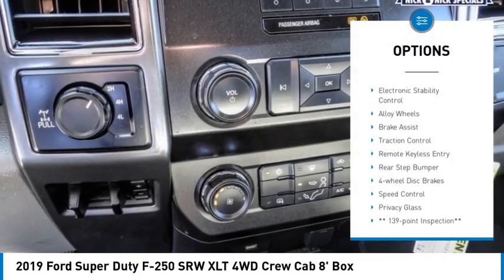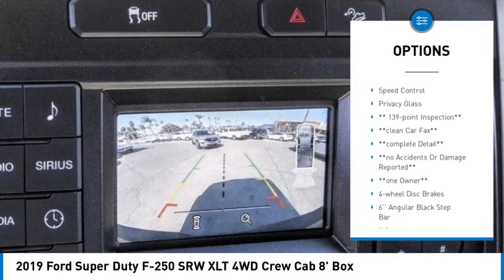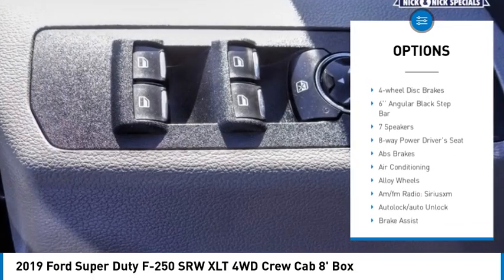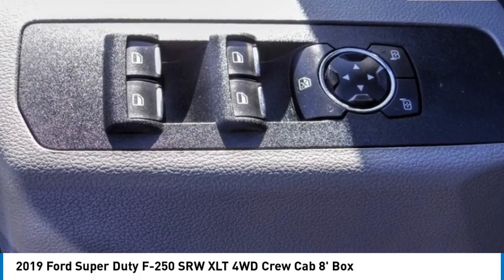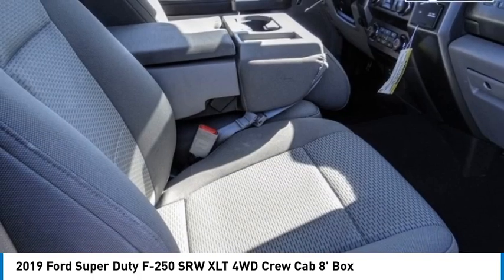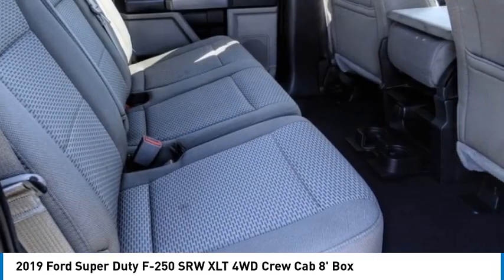Here are some of this vehicle's great options: hill descent control, electronic stability control, alloy wheels, brake assist, traction control, remote keyless entry, rear step bumper, four-wheel disc brakes, speed control, and privacy glass. A vehicle like this doesn't come along every day — come in and get it before someone else does.